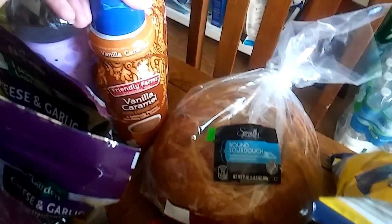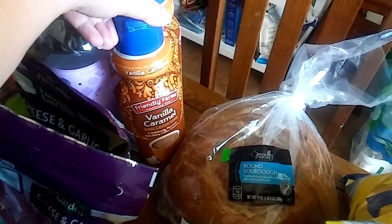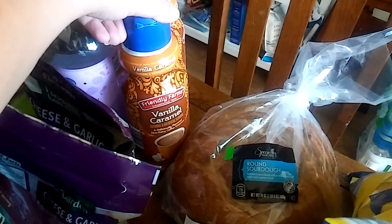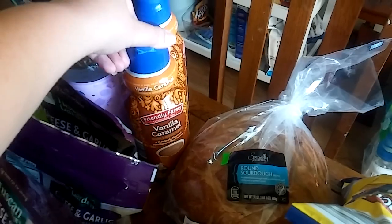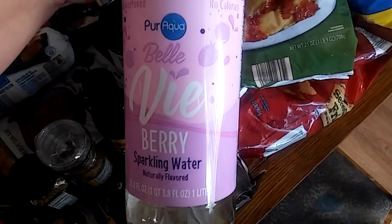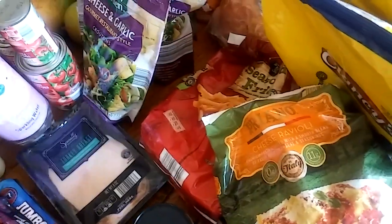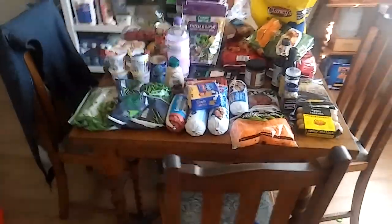We got two vanilla caramel coffee creamers. I had tried the salted caramel mocha last time but didn't like it — too chocolatey and couldn't taste any salted caramel. These are only $1.99. My treat, if you can call it that, is berry sparkling water with no added or artificial sugar for just $0.89. We also got a case of water for $1.99.